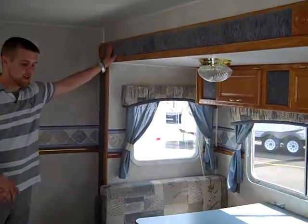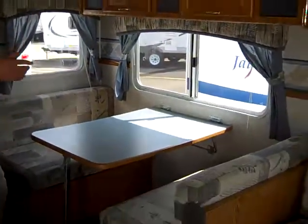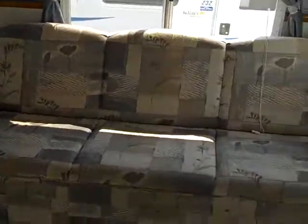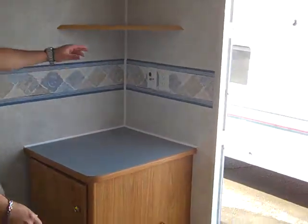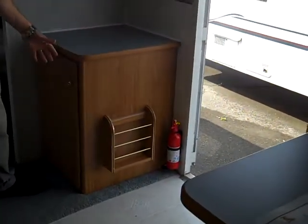It has a really good size slide out with your booth dinette and your jackknife sofa. It's full cabinetry all the way through. And also it's facing your entertainment center — you've got cable hookups and a little more storage up here.